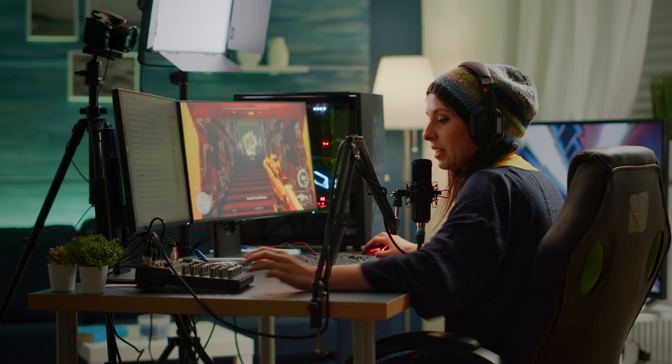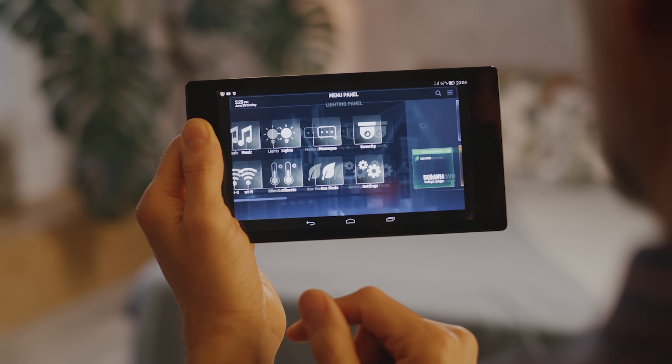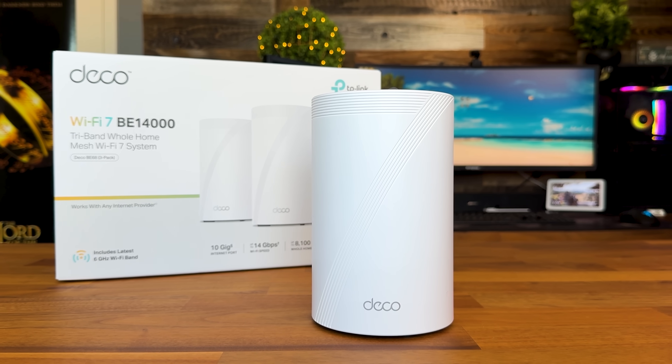This device is for tech enthusiasts, content creators, gamers who demand the best, or anyone with a truly demanding smart home setup. If you're running AR, VR, 8K streaming, or need absolutely zero compromise in performance, this is going to be the unit for you.